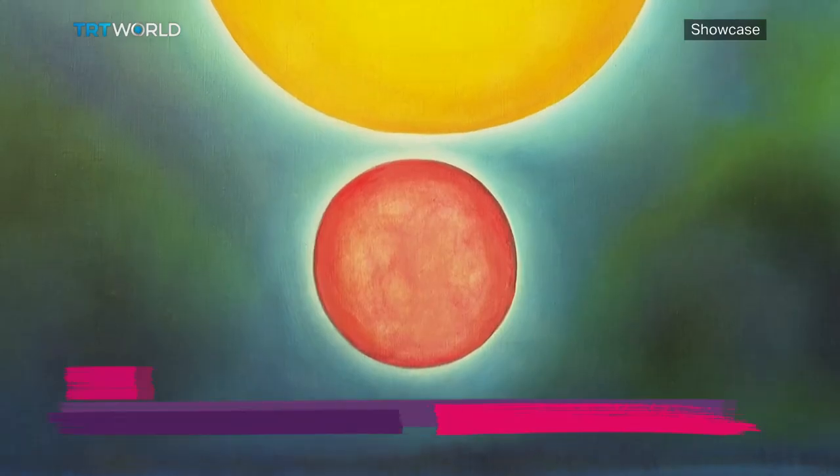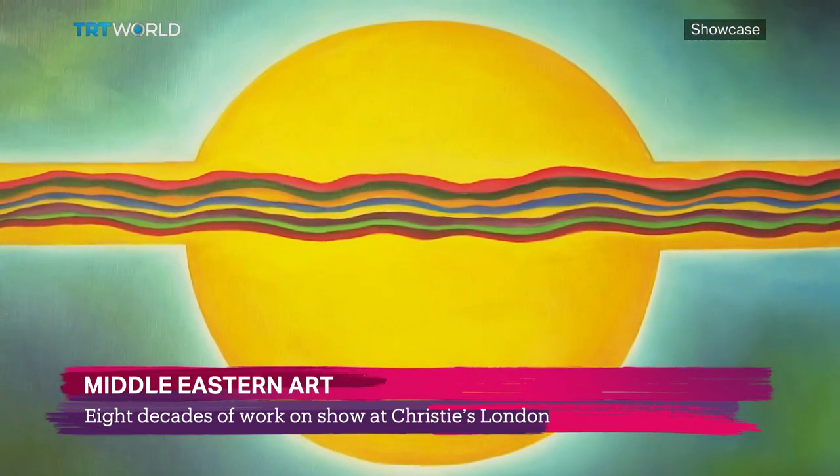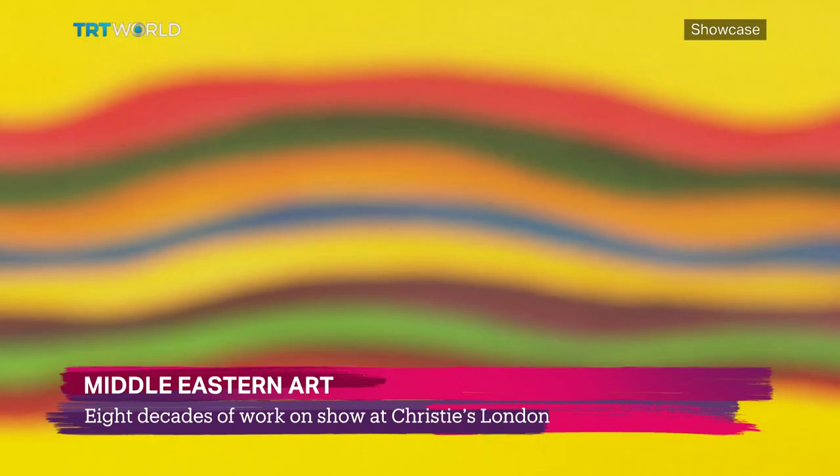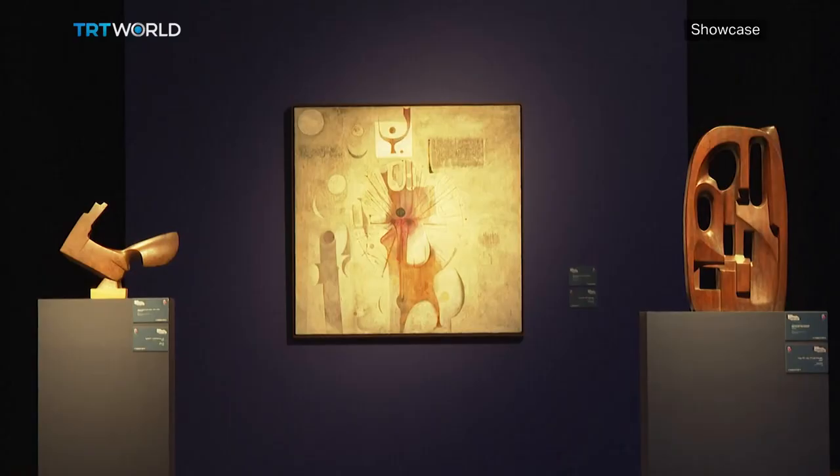It's called Formative Radiation and it's by Lebanese artist Samia Oseiran Jumblat. The piece is among 150 works on show at Christie's London that pay tribute to the past and present of Middle Eastern art.